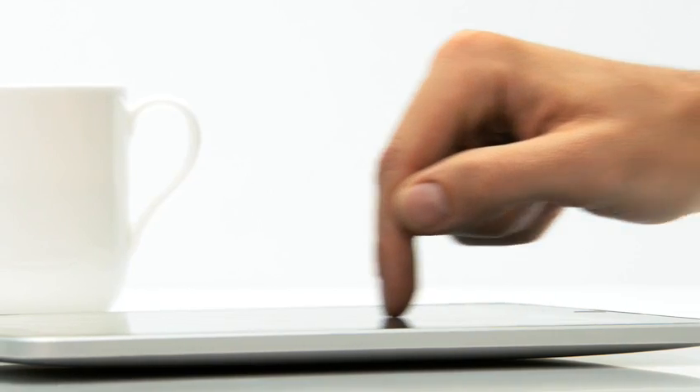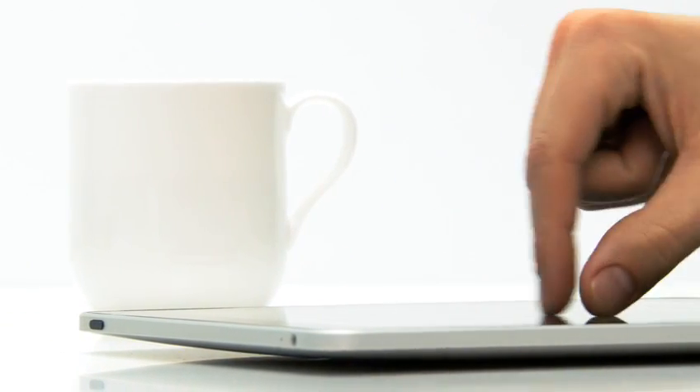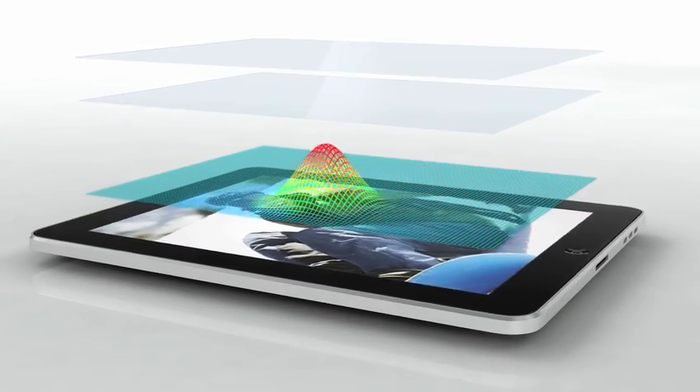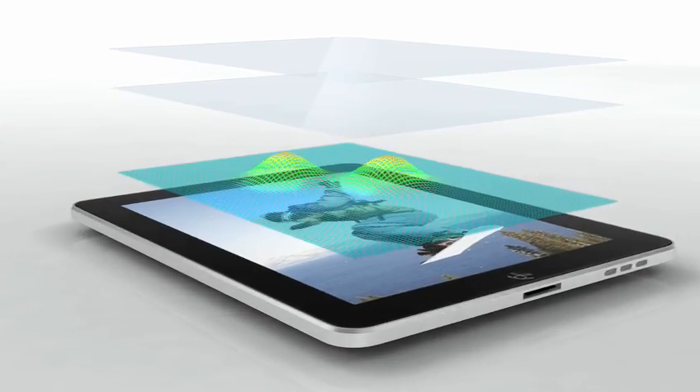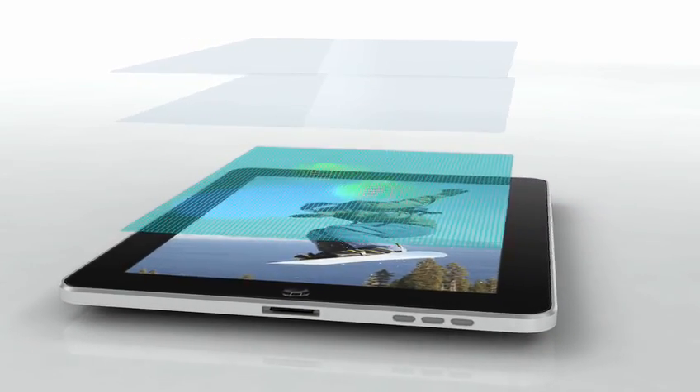The iPad is the most advanced piece of technology that I've ever worked on at Apple. The innovation in the product really starts with multi-touch itself. This multi-touch is the largest that we've ever built in a product, and it's on multi-touch of this size that you really feel the power and performance that multi-touch can offer. By putting well over a thousand sensors in this multi-touch design, the level of multi-touch accuracy that the customer will experience is unprecedented.